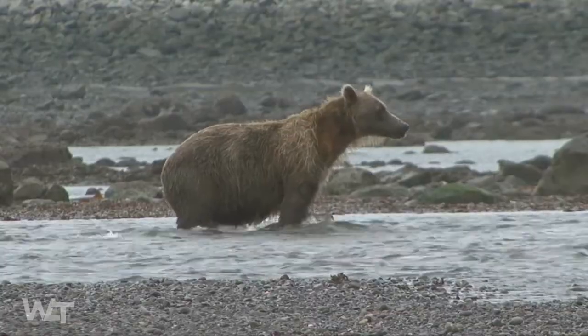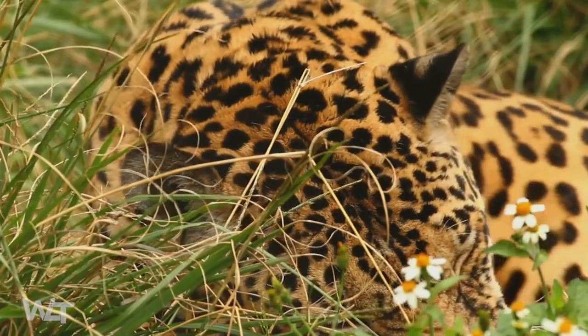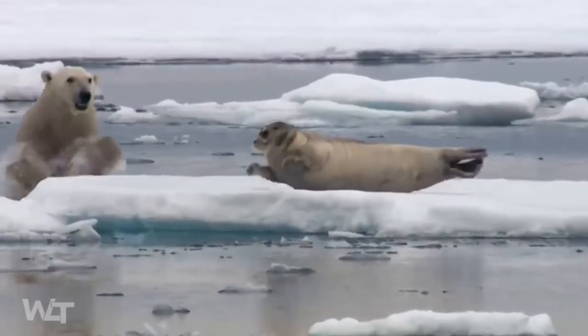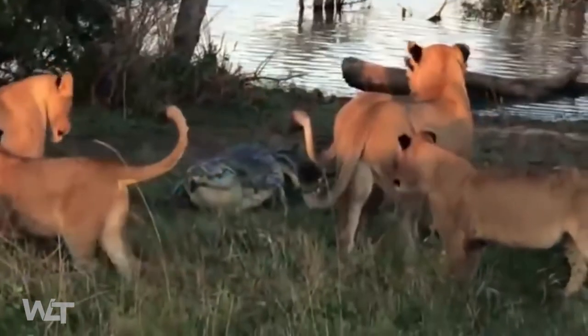There are perhaps as many as 3 million different species of animals on earth. Some animals are herbivores that only eat plants. Many are carnivores that eat other animals. Many animals wind up as another animal's prey. How can they avoid being eaten? Well, the answer is camouflage or mimicry.